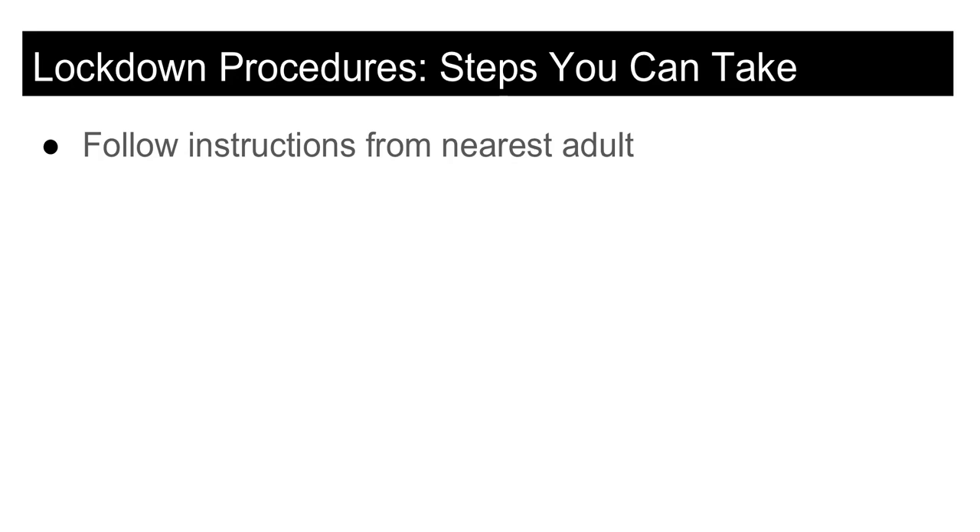For example, if you were in the cafeteria during a lockdown, the adults will instruct you to go to the serving area. After all students are in that space, they will close and lock the doors.